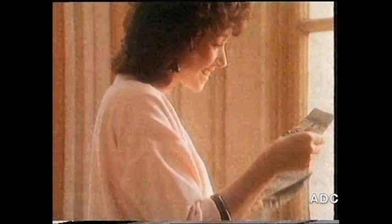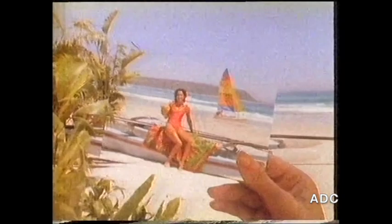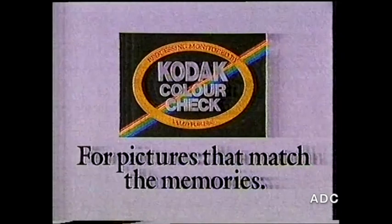Have your films developed where you see this sign for prints to a standard checked by Kodak. The Kodak Color Check is our way of making sure your pictures match your memories. Look for the Kodak Color Check sign for pictures that match the memories.